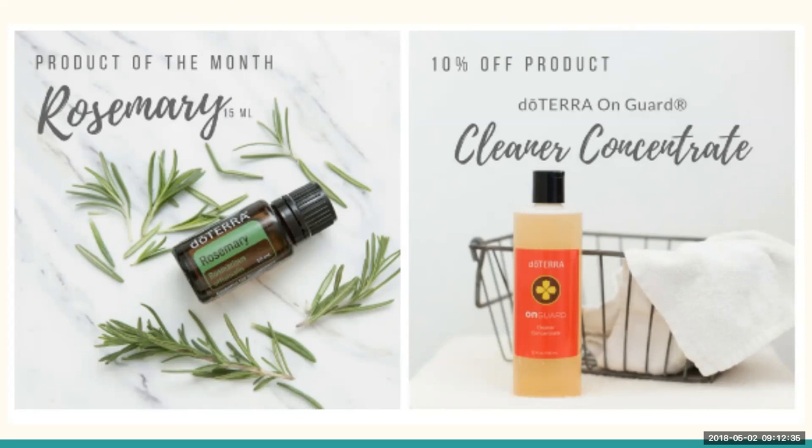Our 10% off item this month is the doTERRA OnGuard Cleaner Concentrate, and I absolutely love it. You can use it to wash dishes, put it in a spritz bottle with some water and use it as an all-purpose cleaner. I personally like to keep a bottle in my shower and occasionally take a washcloth, put some cleaner concentrate on it, and wipe down my shower walls and bathtub while I'm right there. It's super easy, lasts a really long time, and goes a long way. It's a great deal.